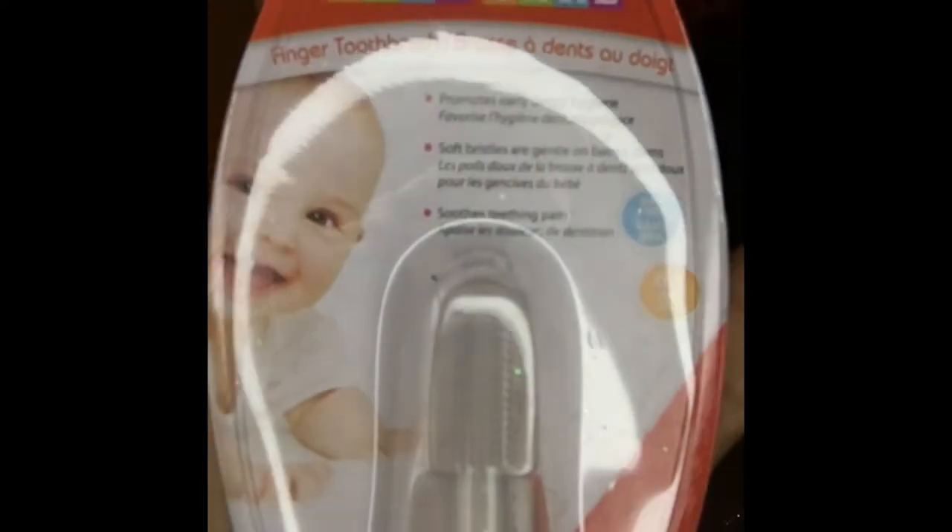I also picked up this for the baby — it's a toothbrush for zero to three years. I figure I'm gonna need it anyway. And I also picked up this highlighter for my brows.